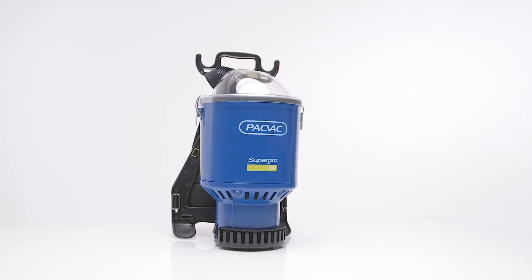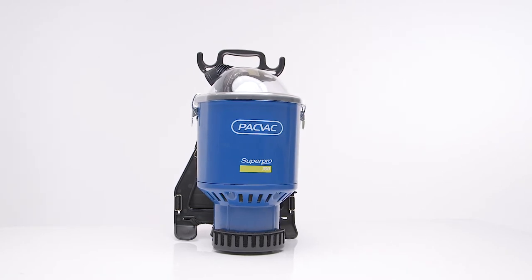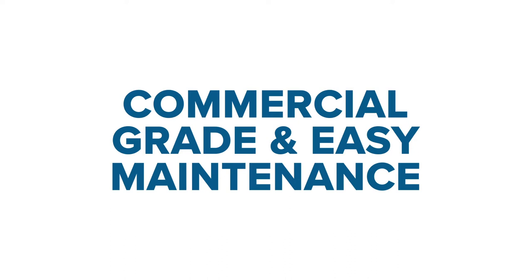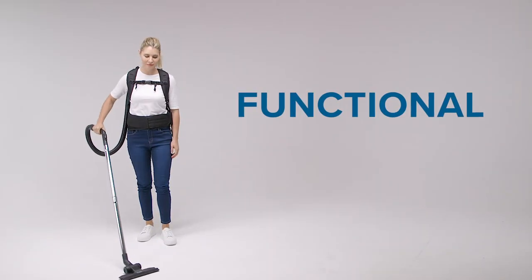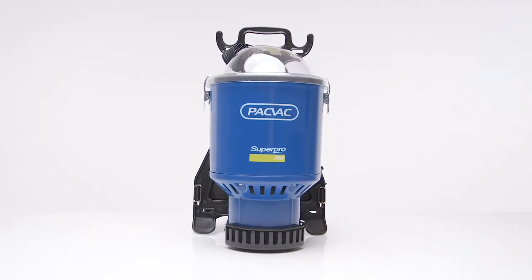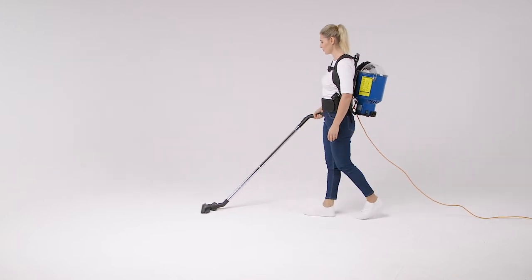All of our machines are built to last and will keep you cleaning longer with our two-year warranty on body and motor. Our commercial design products are built to be functional, durable and long-lasting. With simple maintenance requirements being met, you will have a highly reliable vacuum for many years to come.